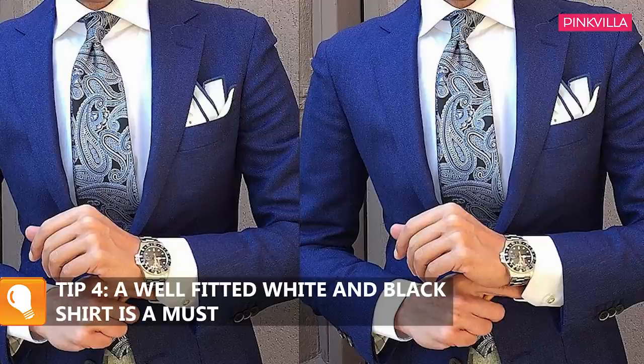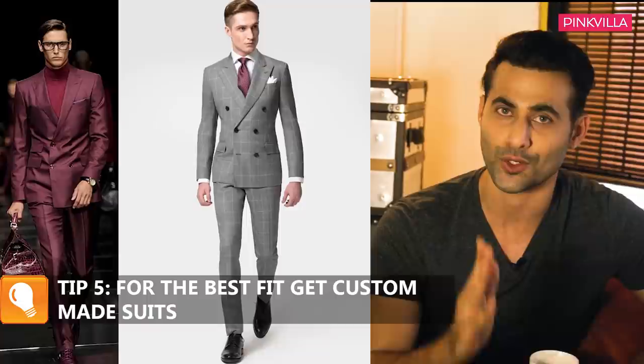If we talk about shirts, a white shirt — a well-fitted white shirt — and a black shirt is always in, and they will go with all the colors I have mentioned. Always get your suits made by a proper tailor, and they should be customized, because you cannot wear extra large or extra small suits. You should always wear a suit which is made and customized for you.